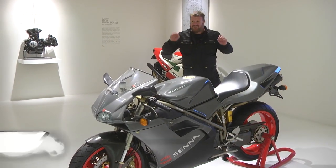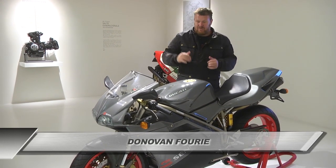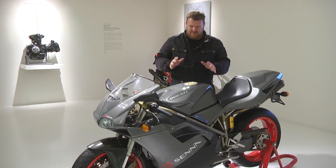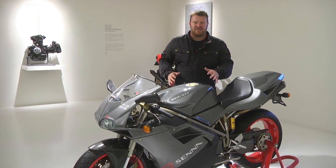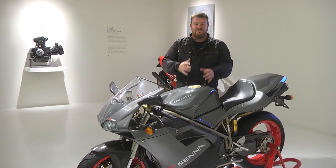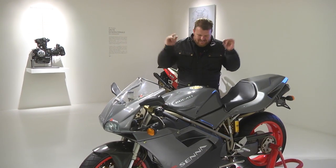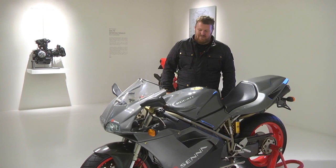Then after the 851 came the 888, and then in 1992, this — it's the 916. This particular one, the Senna version, is very, very rare. This is the exact motorcycle that got me into absolutely loving superbikes, to wanting to be a racer, to wanting to ride motorbikes. It's this motorcycle. This is the definitive Ducati Superbike. Just look at it.